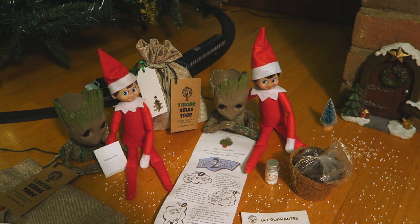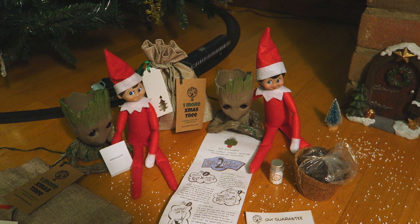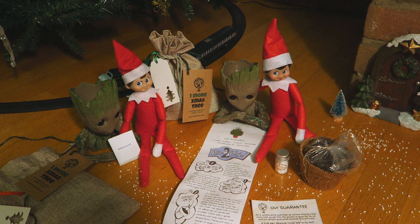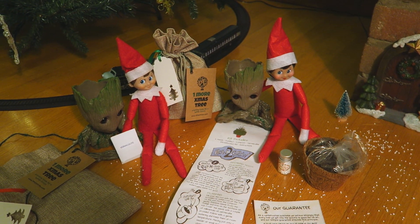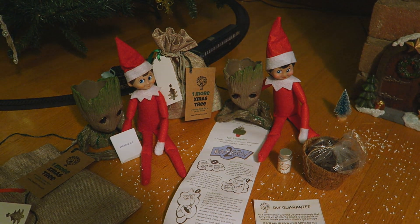What has your Elf on the Shelf been up to today? Leave a comment below to let me know. Don't forget to give the video a big thumbs up if you enjoy it, and be sure to subscribe to my channel to see more Elf on the Shelf videos where you can see what my elves get up to every single day. I'll see you soon, guys — bye!